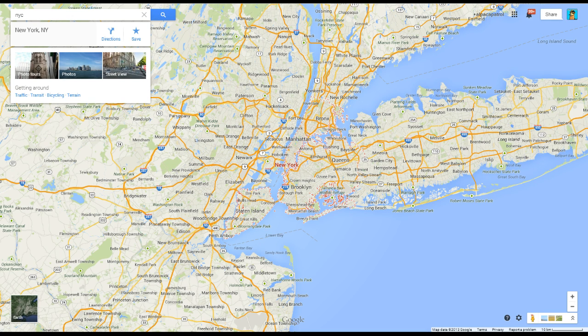Hello, anybody. I am AlpacaPatrol, and this is Google Maps. Now, you might not understand what's going on. You might be thinking, Rob, you play video games on YouTube.